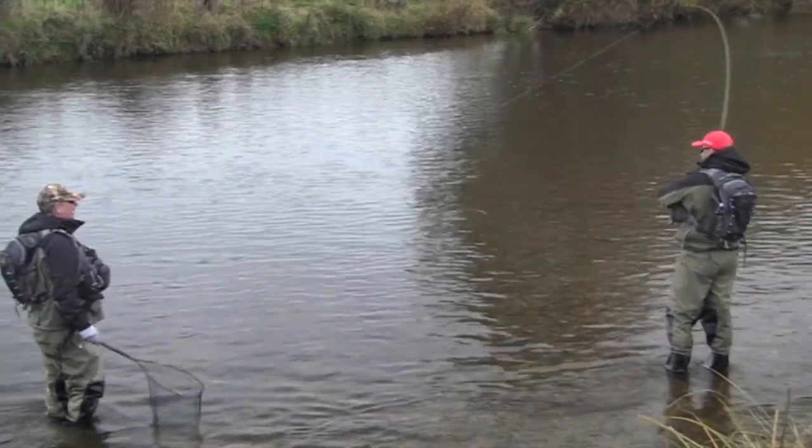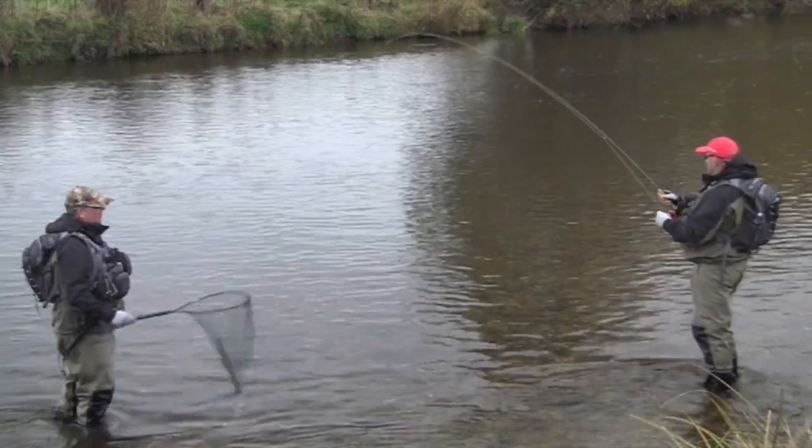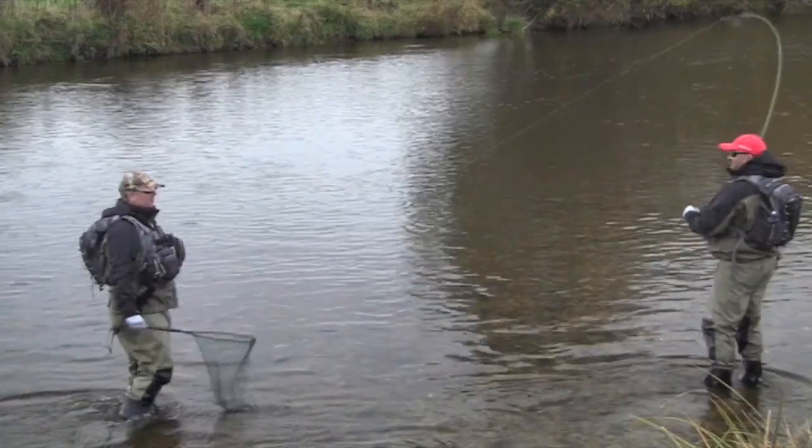We always joke that if we caught this in Australia, we'd be on the front page of the Herald Sun.